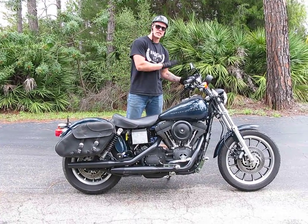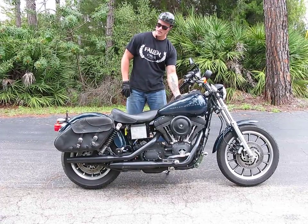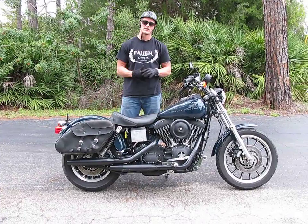This bike, as you will see, went down on its left-hand side. We got a little bit of scraping, scratching, and a dent here on the tank. Fortunately, though, the saddlebags did a good job of protecting the bike when it went down.